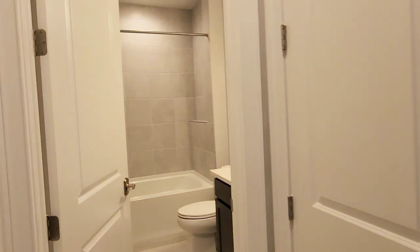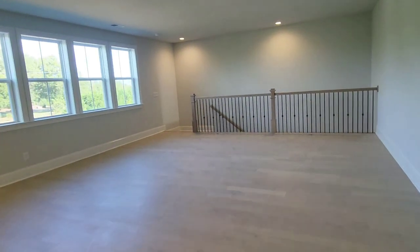I hope you've fallen in love with the Aspen Floor Plan at the Estates of Marvin Branch Community as much as I have. If you're ready to make this dream home yours, don't hesitate to reach out to me. Thanks for joining me on this virtual tour. See you next time. Bye.